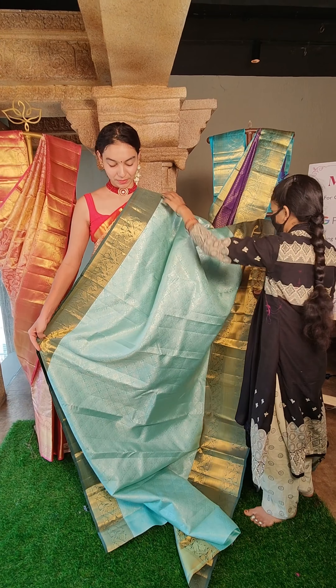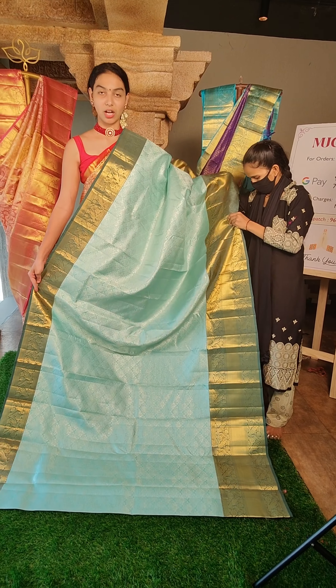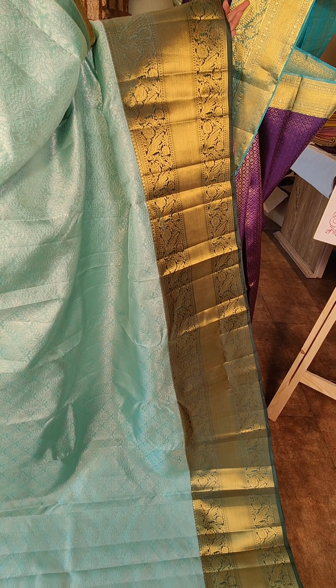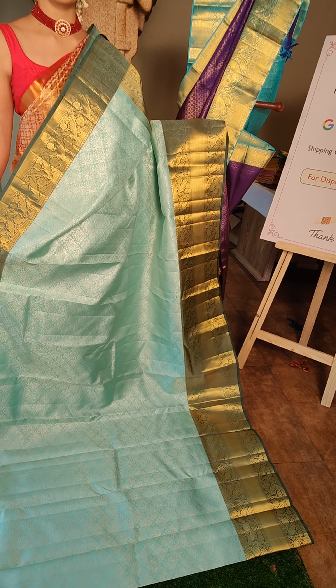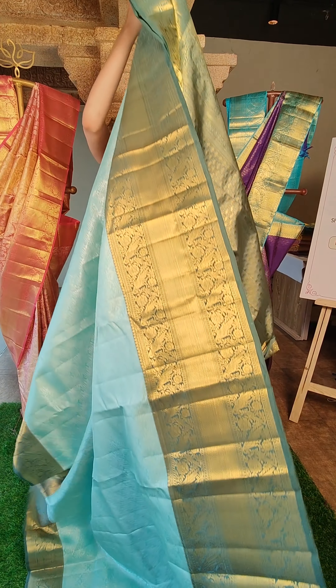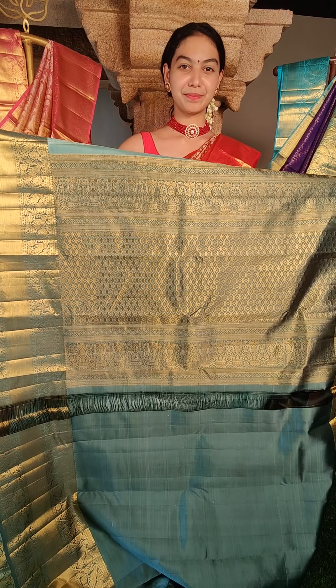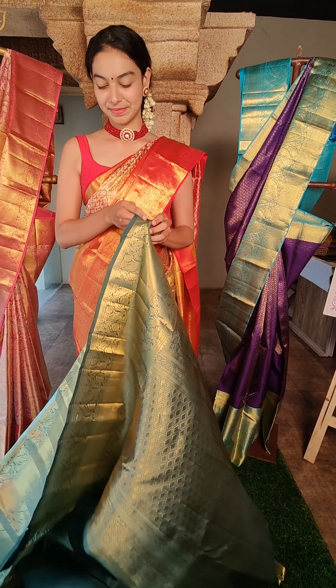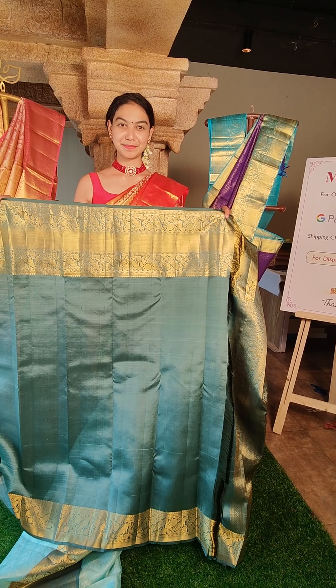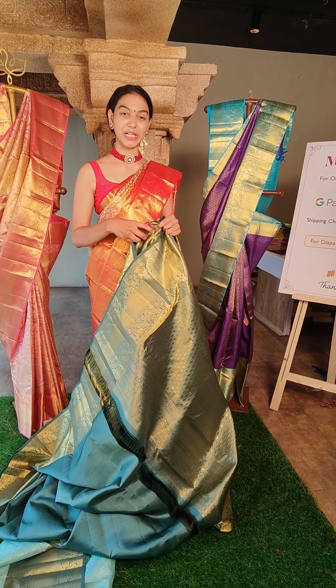Next saree — this is also very elegant colour combination, lighter shade of green and darker shade of green contrast border, both sides. You have pure silver zari. On the border, beautiful peacock motifs and flower motifs. This is the contrast pallu. This is the contrast blouse — plain blouse with the borders on both sides. The price for this is 22,500 rupees.